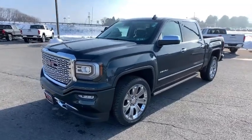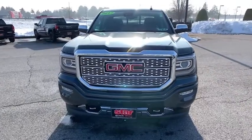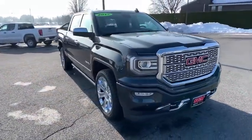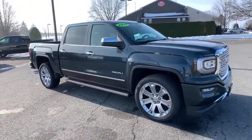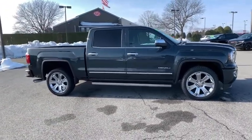Stop by and take a look at the 2017 GMC Sierra 1500. The Sierra 1500 offers a five-star frontal and side crash test rating and a combination of mechanics and aerodynamics that give it better conventional V8 fuel economy than any competitor.